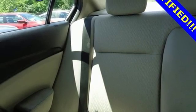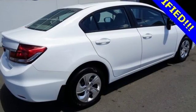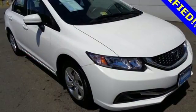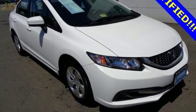Plus, you'll enjoy the remote keyless entry, steering wheel audio controls, and much more. Cruise the country or zip around the city in this stylish Civic today.